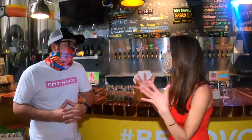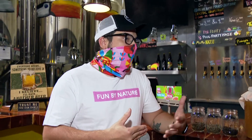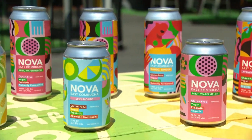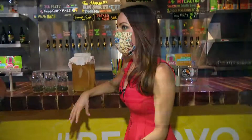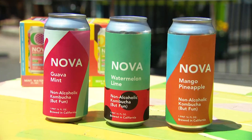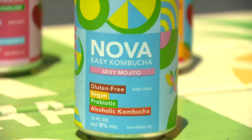Now we're at Novo, but your hard kombucha is called Nova. Nova means new, and we call it Nova Easy Kombucha because it's a hard kombucha, easy to drink. You guys started in Brazil years ago, and I noticed all this Brazilian culture around me. How does that come into play? We have that inspiring us to develop new products and tropical fruit ingredients.